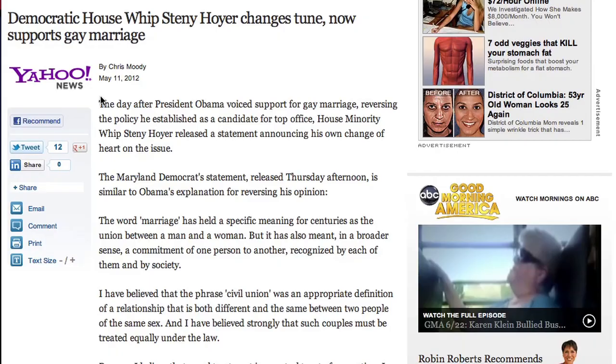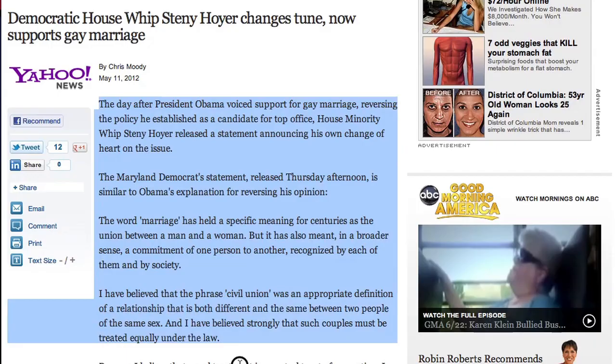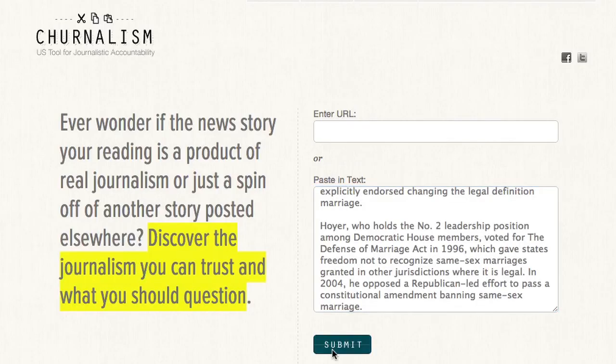If the article is behind a paywall, copy and paste the text of the article into the search form. It's important to note that the media often gets press releases before they're released, so a breaking news story might give a false negative but reveal matches on a later scan.